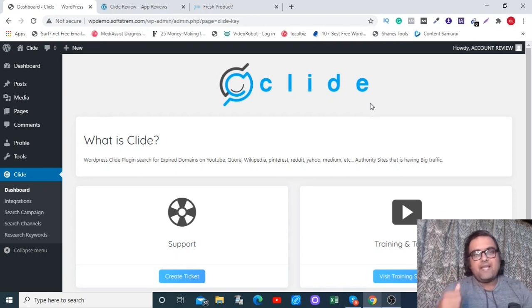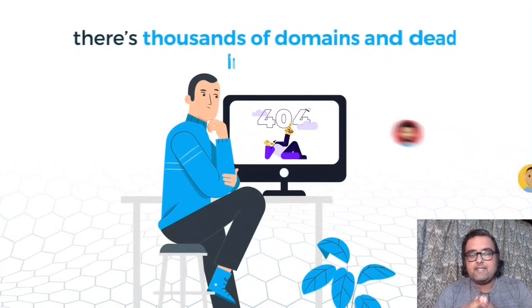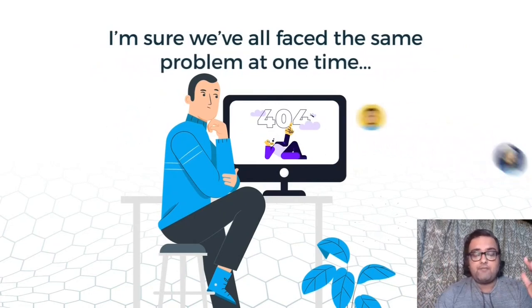Hey guys, this is Cheyenne from NK Academy.com and I'm within the members area of Clyde, which goes live on the WarriorPlus platform on the 11th of November at 11 a.m. Eastern Standard Time on a launch special discount. The concept behind this is that you must have seen that there are thousands of domains with dead links that still receive an insane amount of traffic.